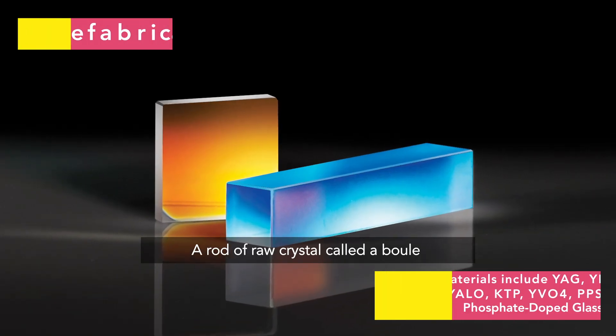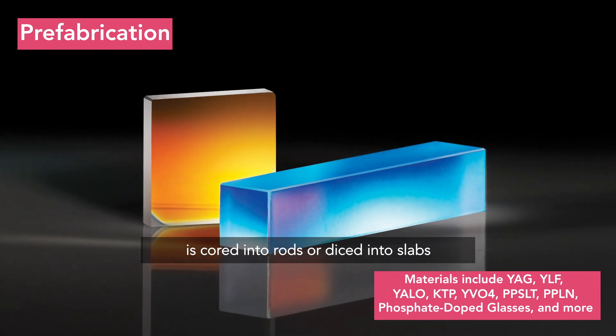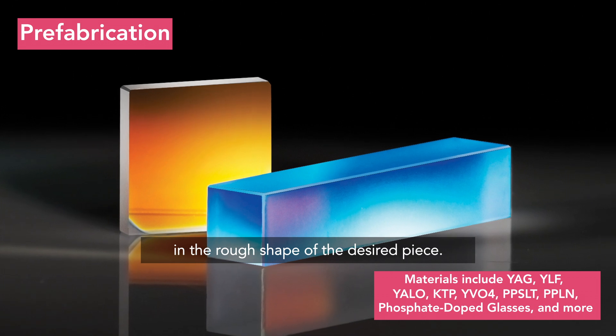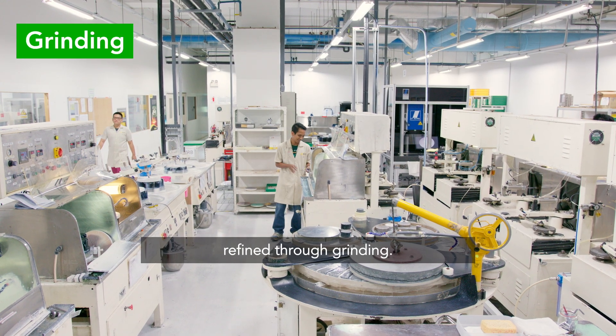A rod of raw crystal, called a boule, is cored into rods or diced into slabs in the rough shape of the desired piece. The shape is then further refined through grinding.